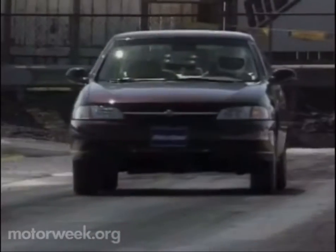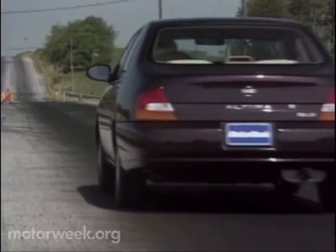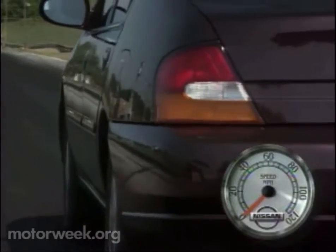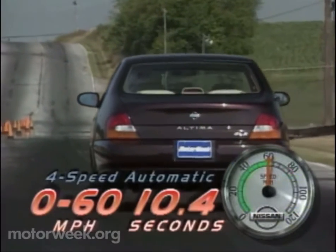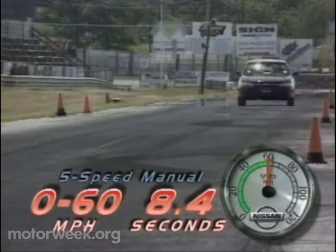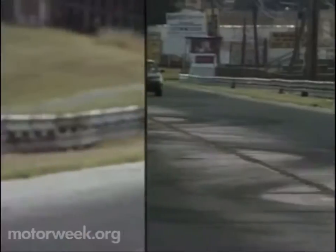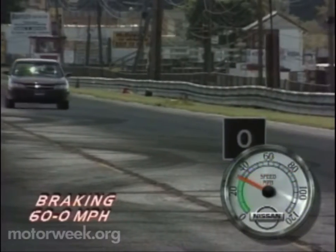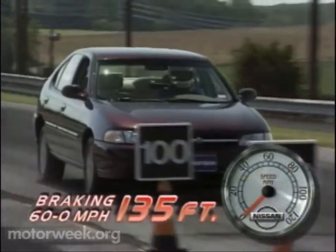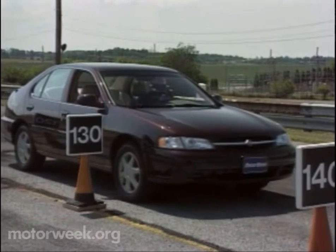The changes weren't quite enough, however, for our power-hungry test drivers who could be heard muttering, "needs a V6" under their breath. Nevertheless, our four-speed automatic Altima GLE posted a decent 0-to-60 time of 10.4 seconds. But we later tried an Altima SE, and the same engine with a five-speed manual quickened that pace by a full two seconds. Optional anti-lock brakes brought the Altima down from 60 in a stable, if fairly long, 135 feet. But its firmer pedal feel prompted one staffer to note, "this is the way all ABS pedals should be."